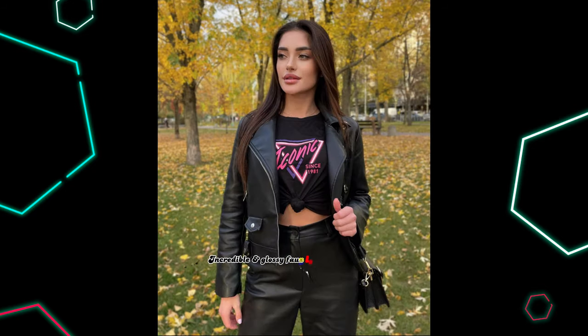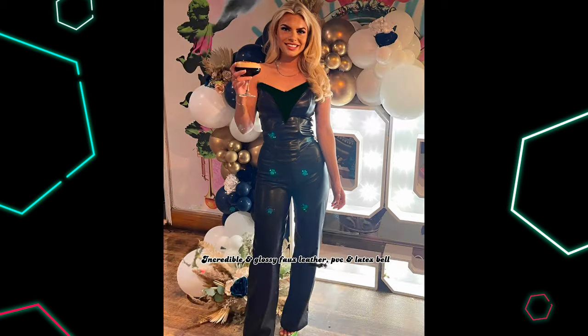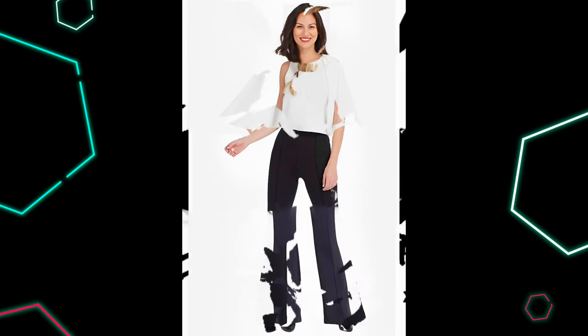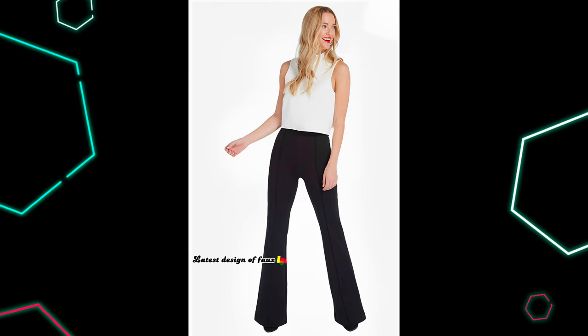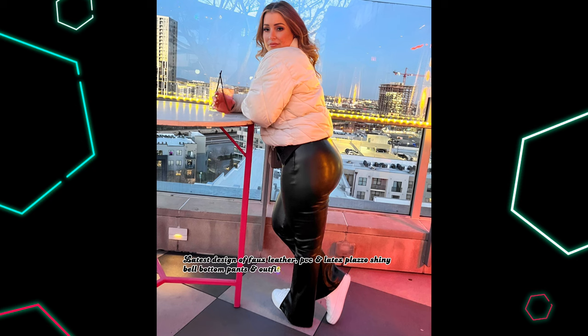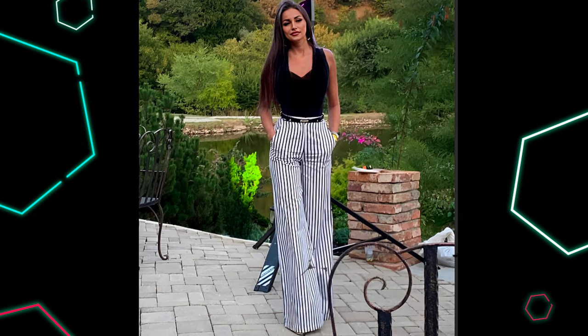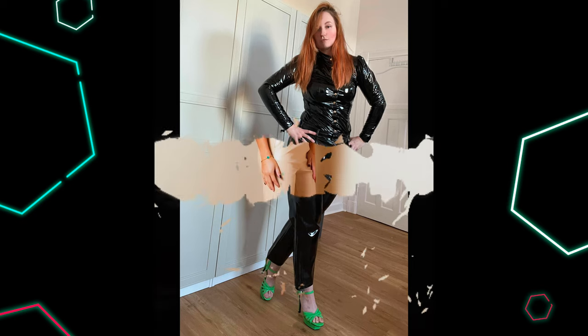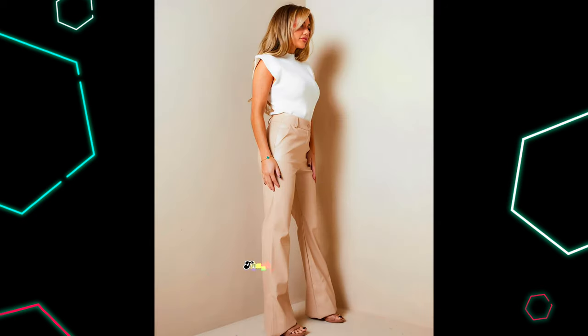Incredible and glossy fox leather, puvisi and latex bell-bottom pants and plazo outfit ideas and latest design. Latest design of fox leather, puvisi and latex plazo shiny bell-bottom pants and outfit ideas review for beautiful ladies. Thanks for watching.